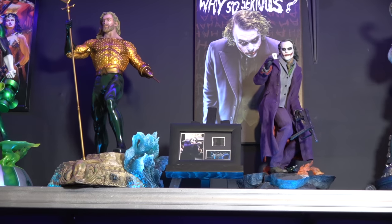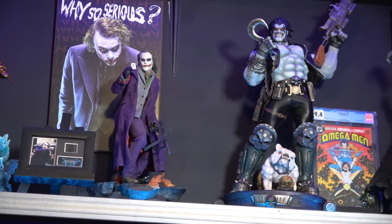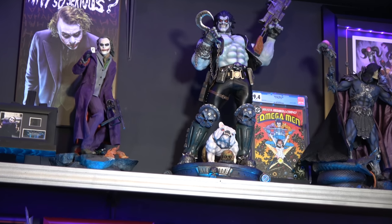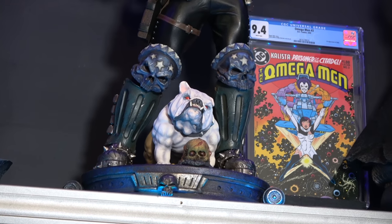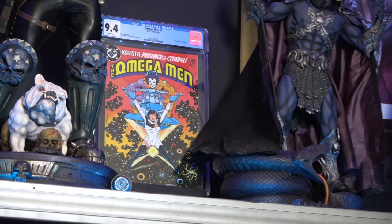Then we've got Heath Ledger Joker. I love this piece — a lot of people didn't like it, but the clothing on here is awesome. The mixed media is just amazing on this particular piece. Then we've got Lobo and his dog here — pretty awesome piece. Right next to him, Omega Red — the first appearance of Lobo.